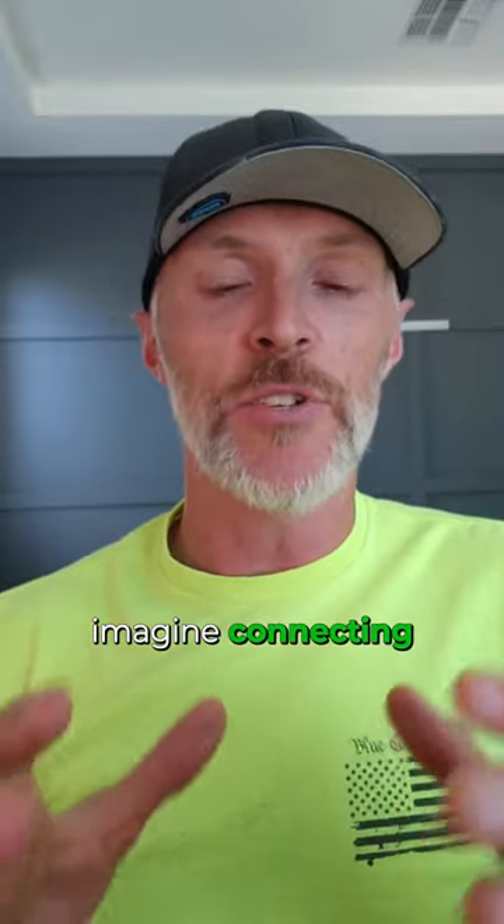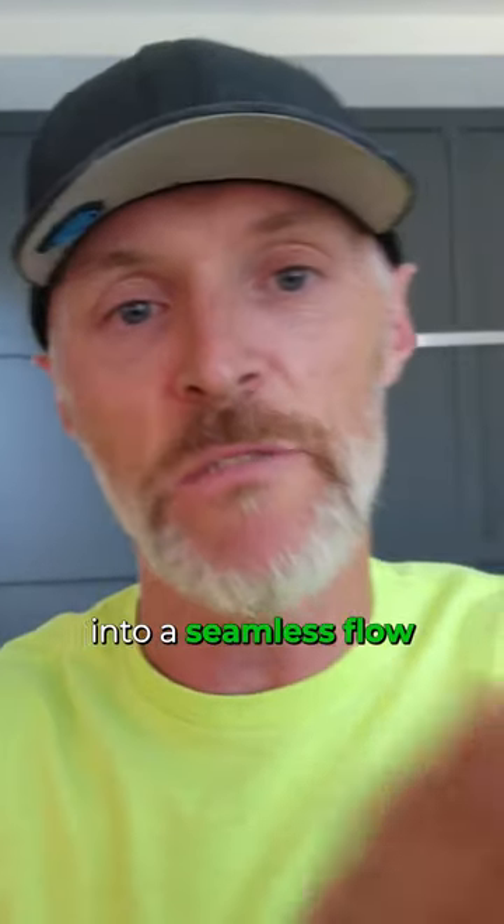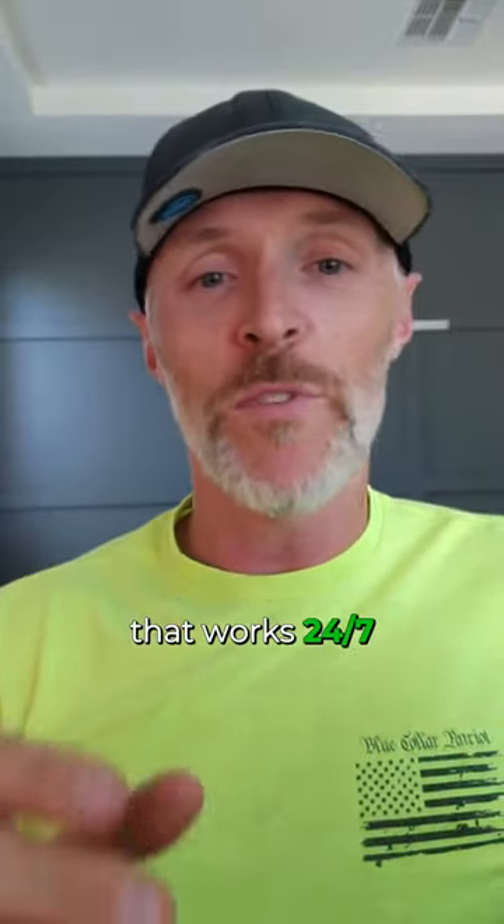Imagine connecting your emails, social media accounts, and customer management systems into a seamless flow that works 24-7 without your direct input.